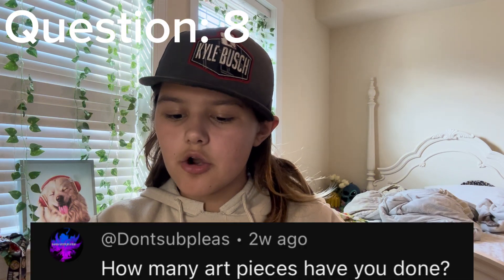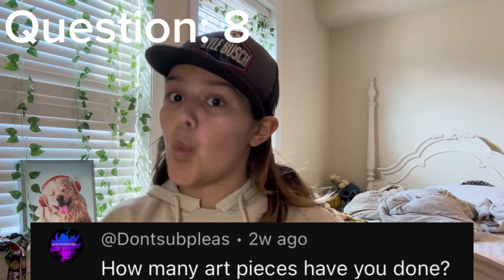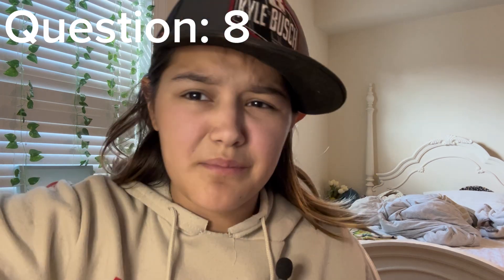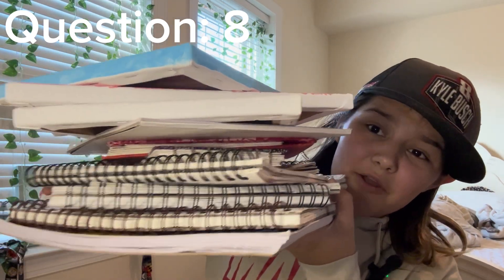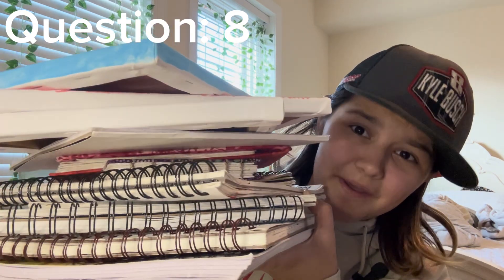Next question: how many art pieces have you done? I don't know if I can necessarily pinpoint exactly how many I've done, considering I've probably done some when I was a little kid and I've thrown away some. I don't want to count all of them — considering this is my stack of sketchbooks and canvases, it barely even fits in frame. I can't really specify that.